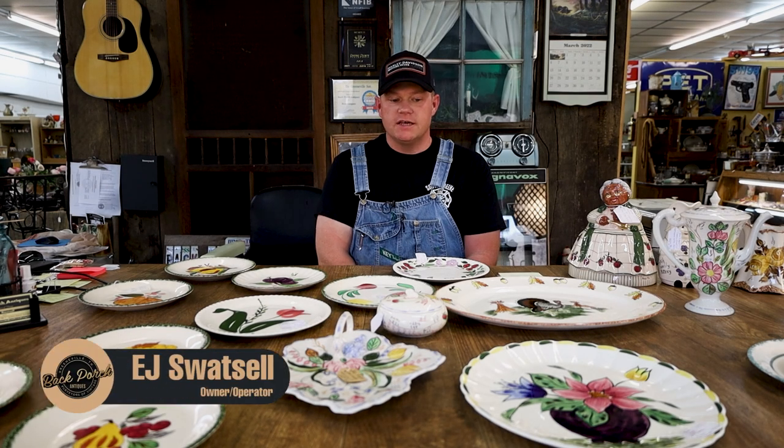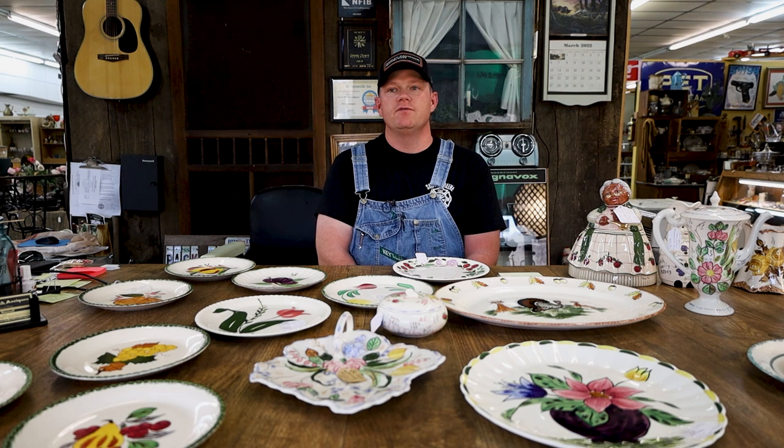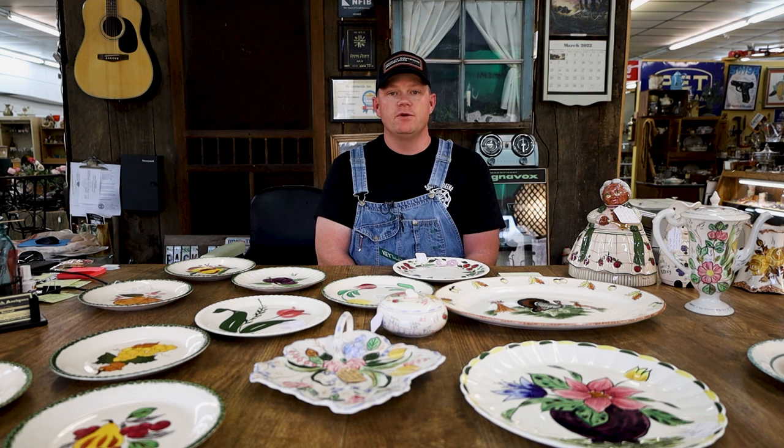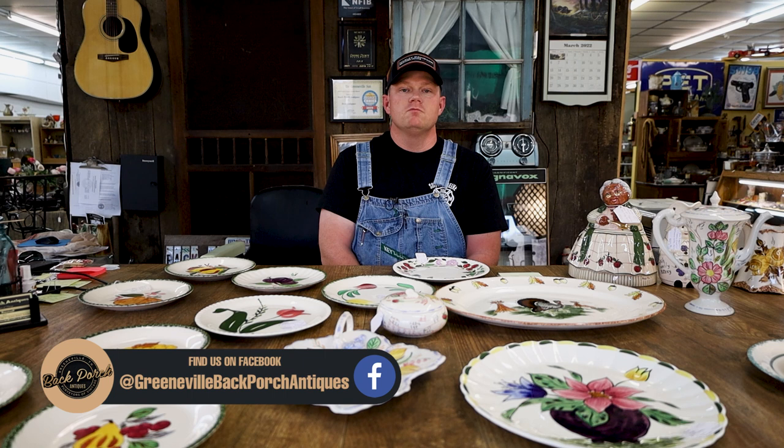What you're viewing here right now is some pretty cool pieces of Blue Ridge pottery — yes and no, there are a couple mixed in of different pieces of the same type and style. Our store highlights quite a bit of Blue Ridge pottery. We have a couple dealers who deal heavily in it. So if you are a Blue Ridge pottery collector — Clinchfield, Cash Family, any of those — you've got to check us out at Back Porch Antiques.